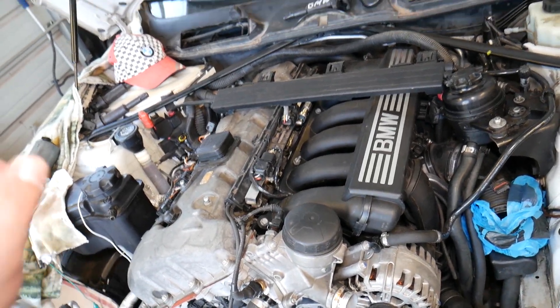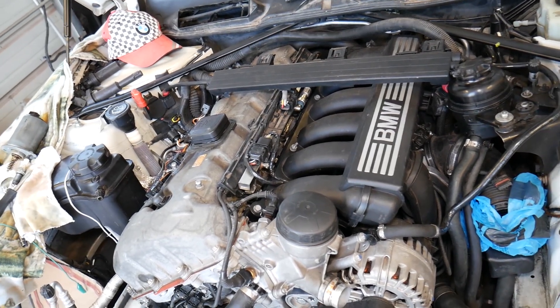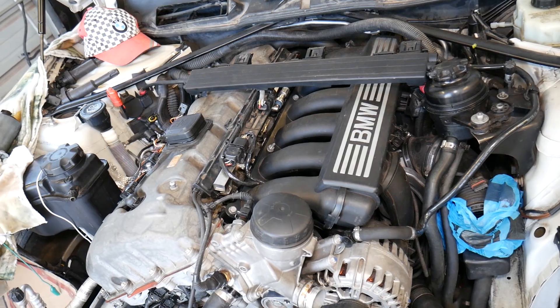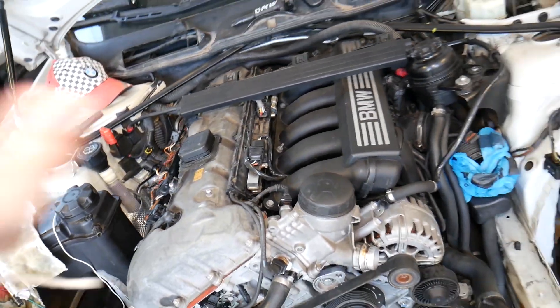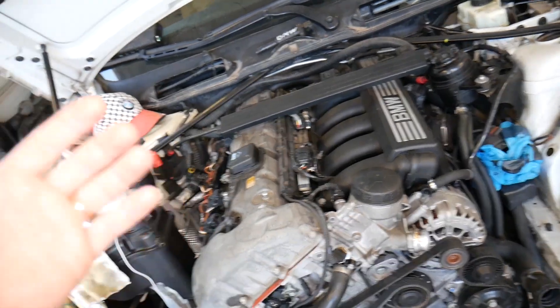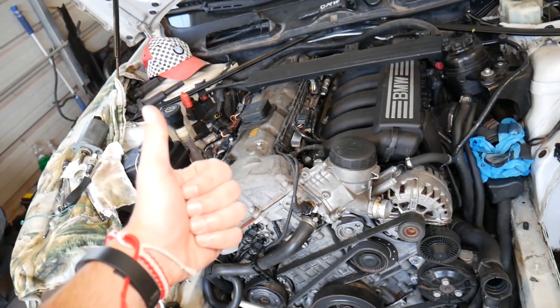Lastly, a bad engine computer can cause misfire. We've had that happen a couple of times. The engine computer had burned out the driver circuit for one ignition coil — cylinder number four — and we weren't getting spark. We sent the computer out to be rebuilt, reinstalled it, and everything was good. Hopefully this video is helpful — thank you for watching and see you next time.